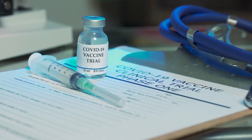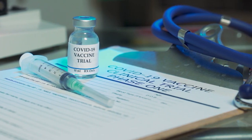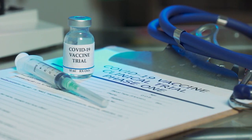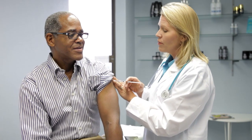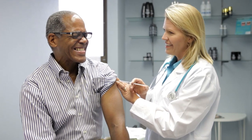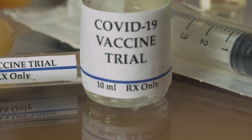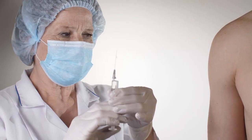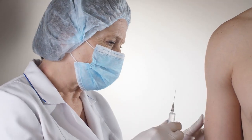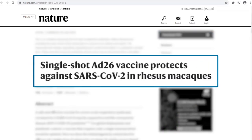BIDMC has started a Phase I/II human clinical trial of the AD26-CoV-2S vaccine involving healthy volunteers. Investigators in the trial will assess the safety of using the vaccine in humans. Despite pending results, the Phase III trial with 30,000 participants is scheduled for September, and will determine efficacy against SARS-CoV-2 in humans. Their findings have been published in the journal Nature.